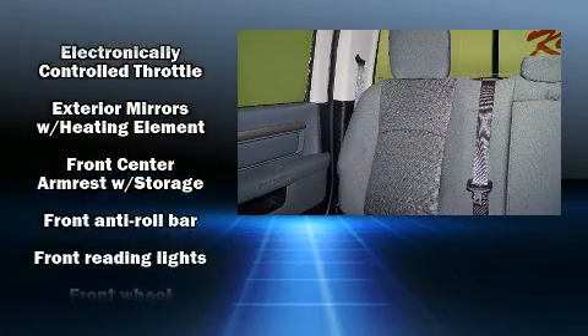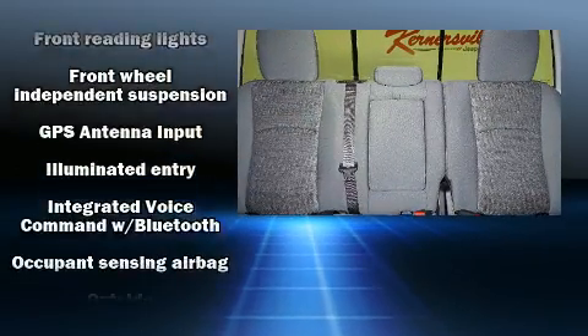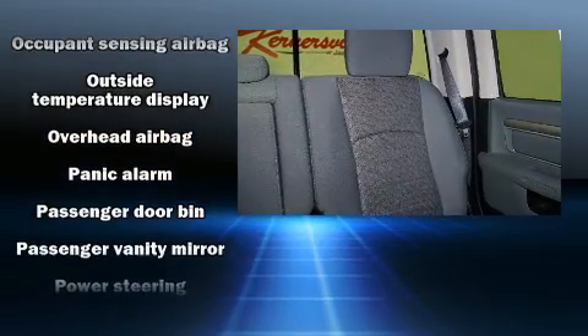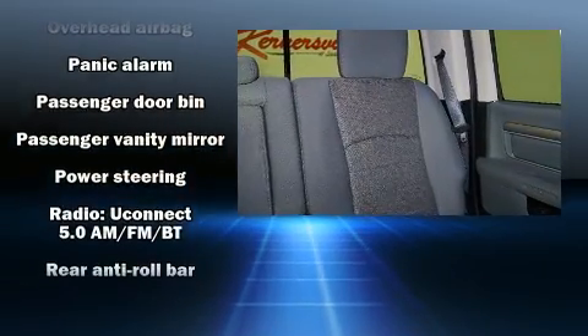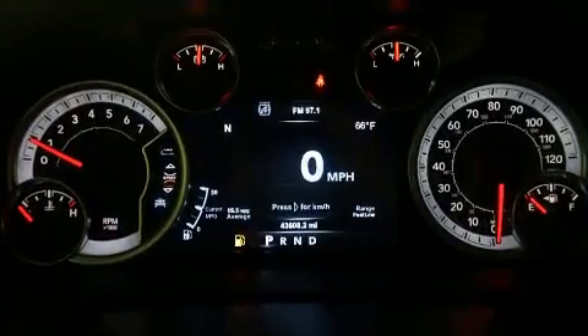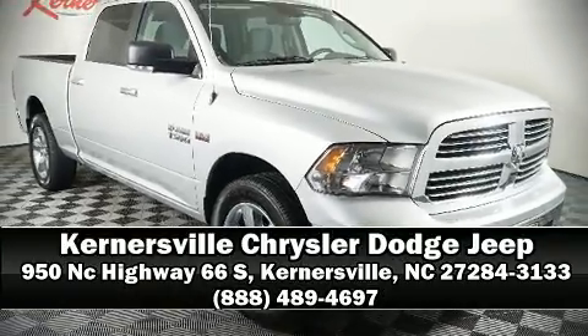Electronic stability control stands out as a technologically savvy innovation, keeping you better connected to the road. It also comes with the Carfax history report, providing you peace of mind with detailed information. Our team is professional and we offer a no-pressure environment — we are here to help you.